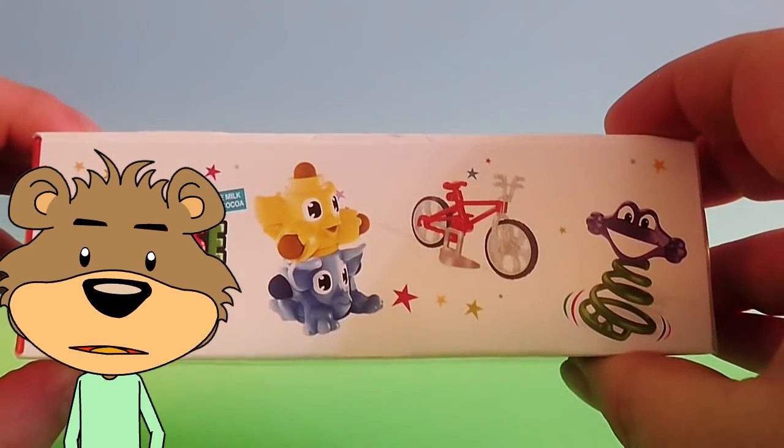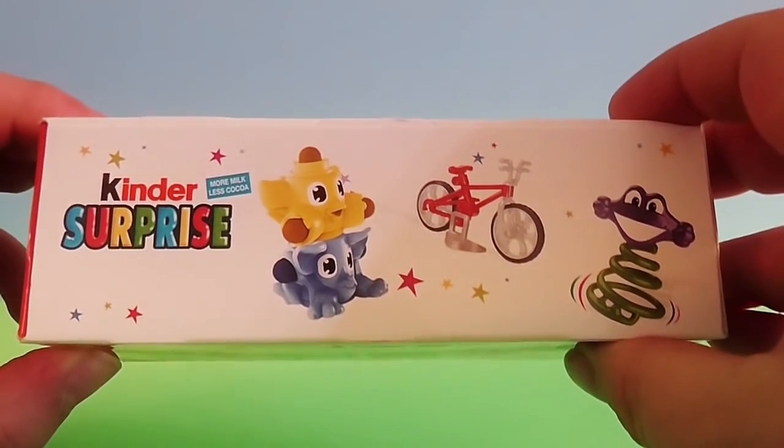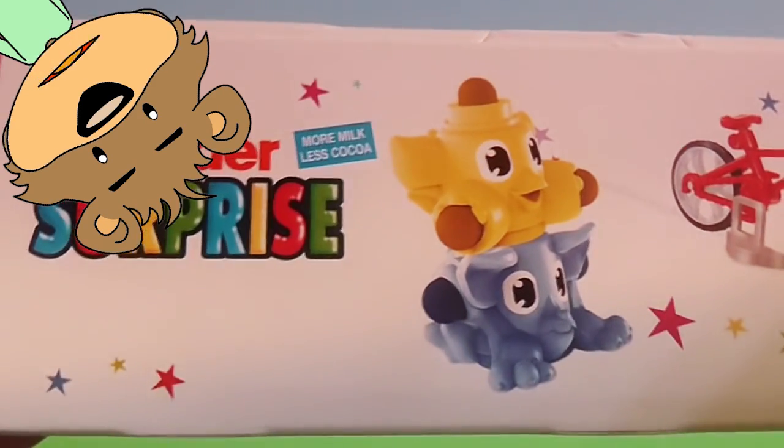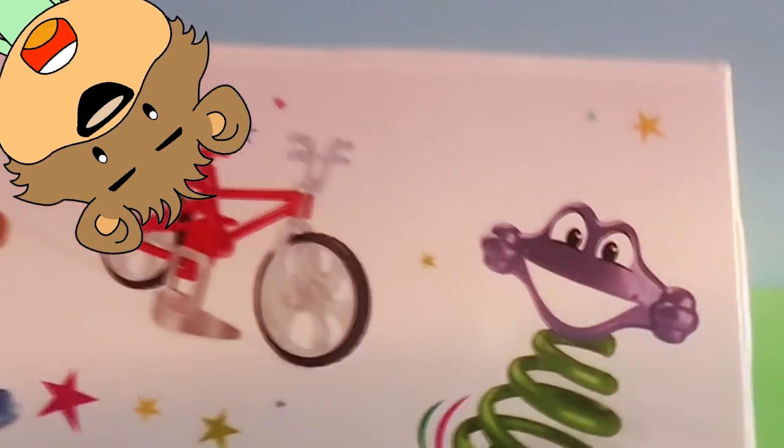Look! There's even more! There's some kind of yellow and blue goblin, a bike, and a purple smiley face on a spring.